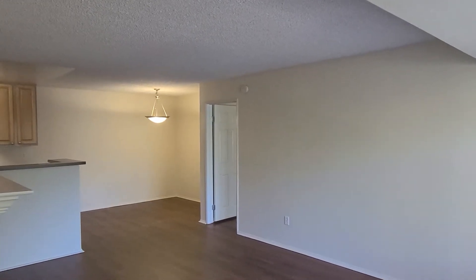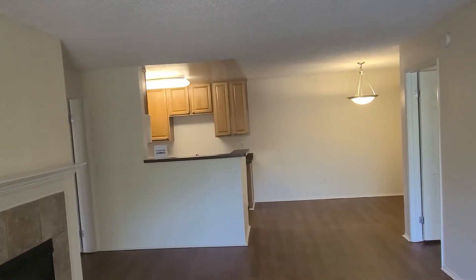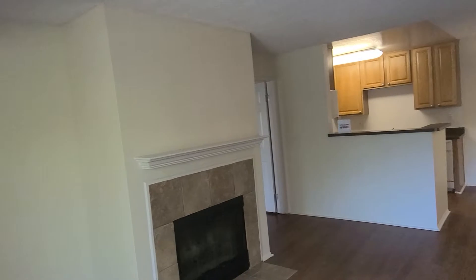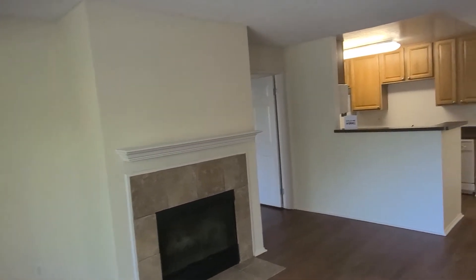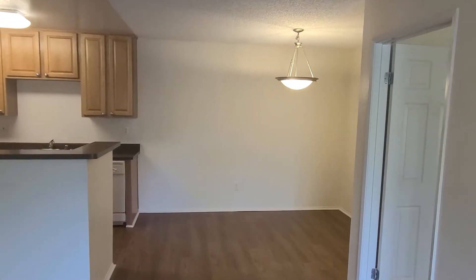Welcome to Montiera, apartment home number 4613. This is our Laguna floor plan, which is a 1069 square foot, two bedroom, two bath. It has dual master bedrooms and a separated dining room.